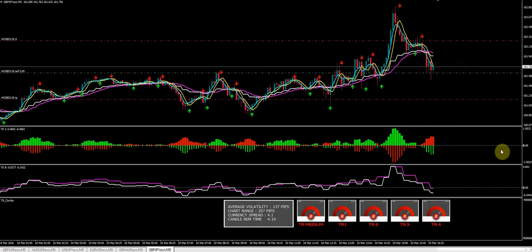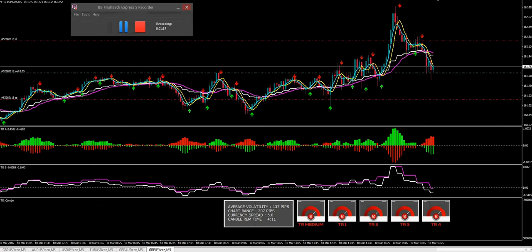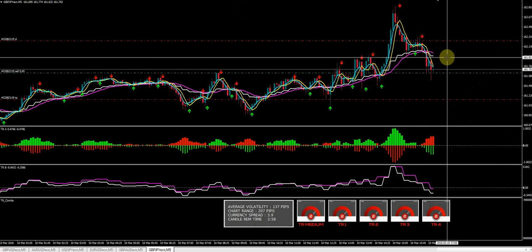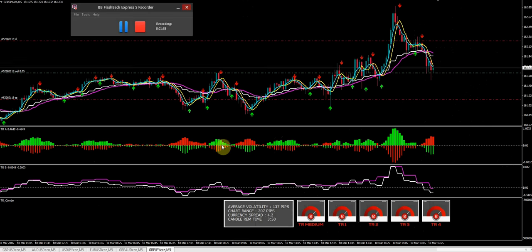Everything looks good, so we'll go ahead and leave this to run. Again, this is lunchtime — it's 11:35 right now. I will expect the market to kind of sputter around, but hopefully we'll get a nice push down into profit. And if we do, I'll most likely move my stop down to this level here, cutting my risk in half. But we'll wait and see what happens.